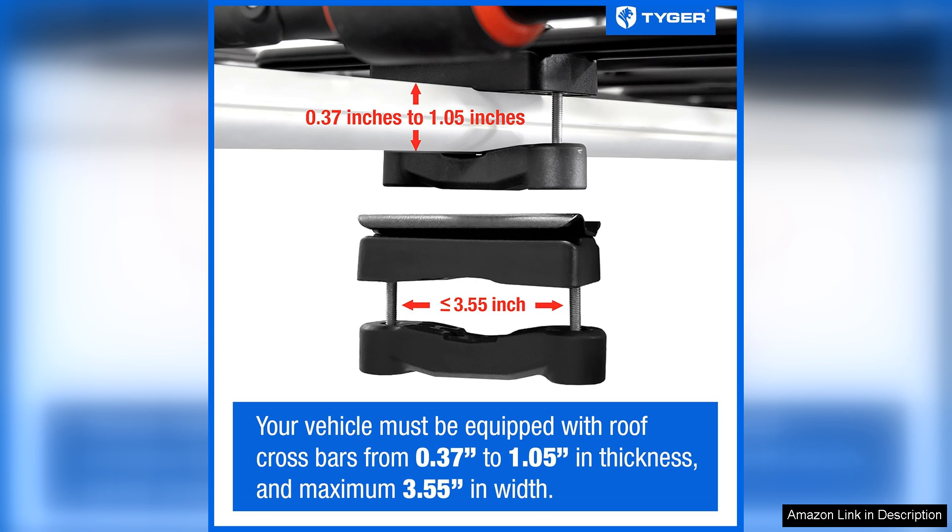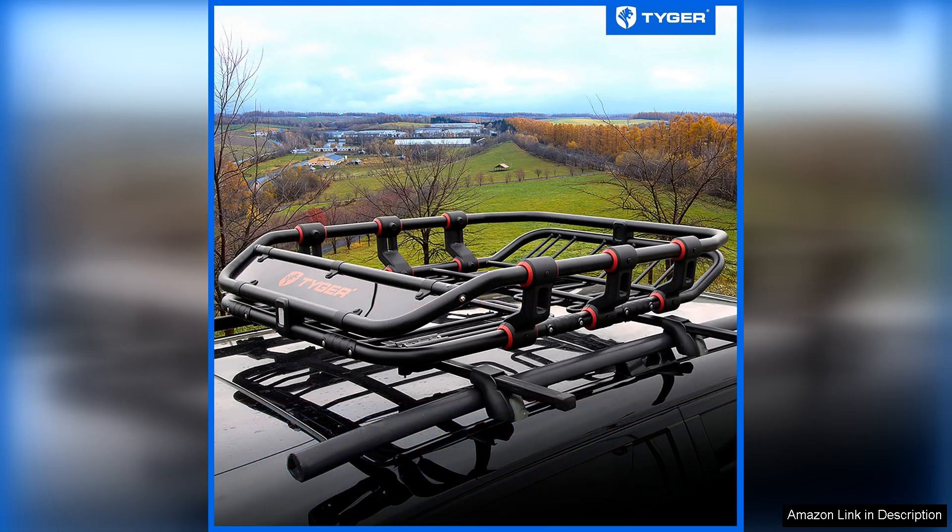The design of the Tiger Auto Roof Basket is both practical and stylish. Its high walls and mesh bottom prevent items from shifting during transit, and the included wind fairing minimises noise and drag, enhancing fuel efficiency. Users have reported a noticeable reduction in wind resistance compared to other models.